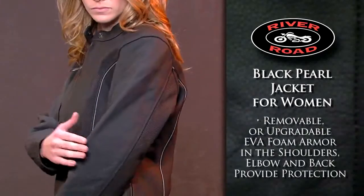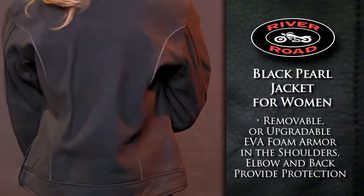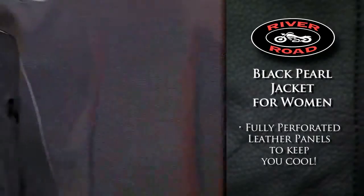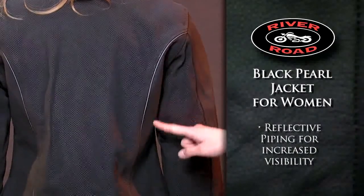Protection comes from removable or upgradeable EVA foam armor in the shoulders, elbows, and back. Fully perforated leather panels on the front, back, and underarms keep you cool, while reflective piping on the front and back allows for increased visibility.